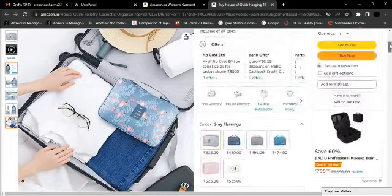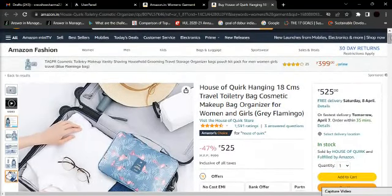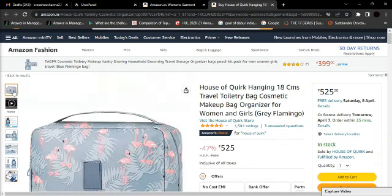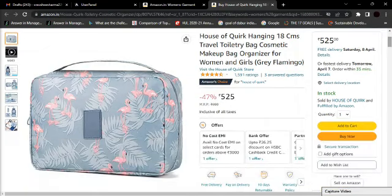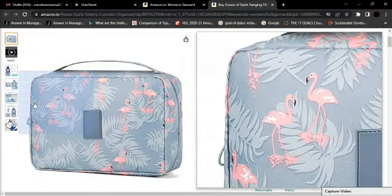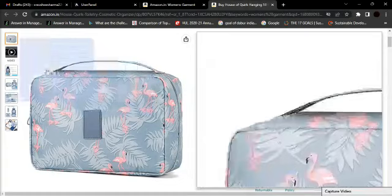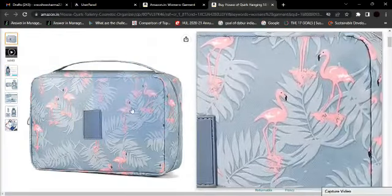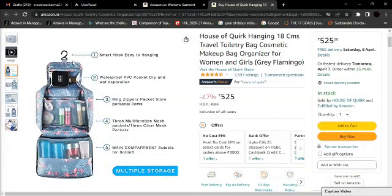Hey guys, welcome to our YouTube channel. We are taking a look at this makeup organizer, or if you have personal care items, this bag is for you. You can see it is made from a good material and its design is very well thought out, with some great features.